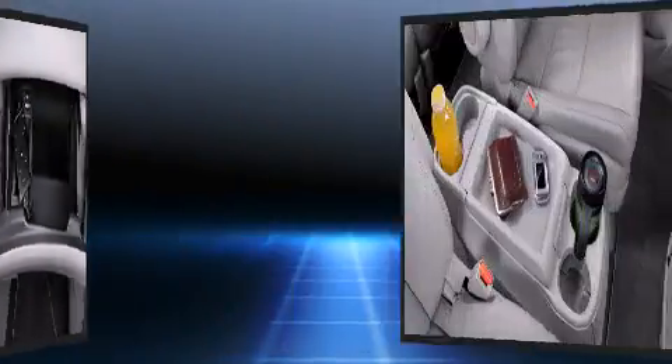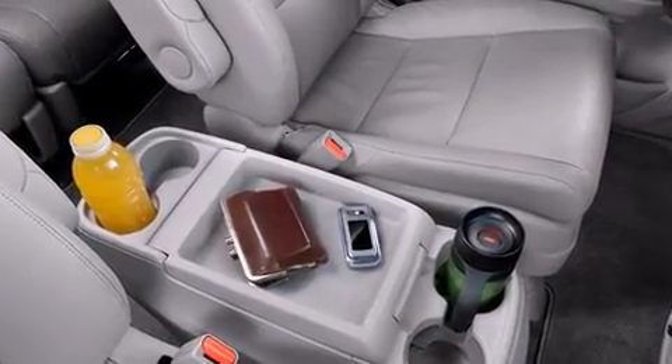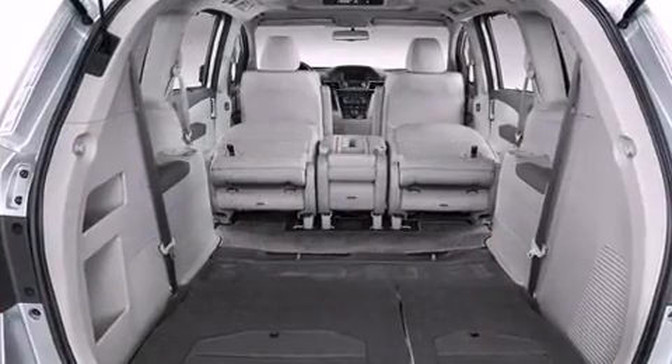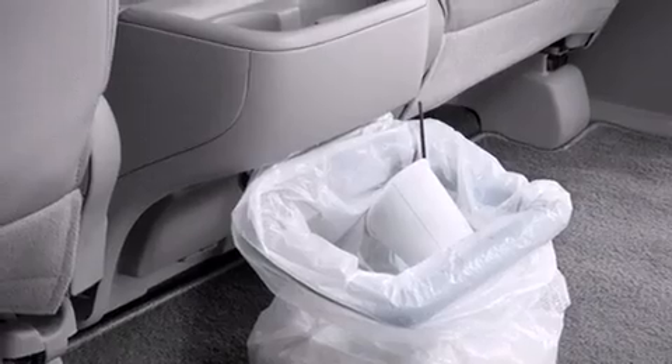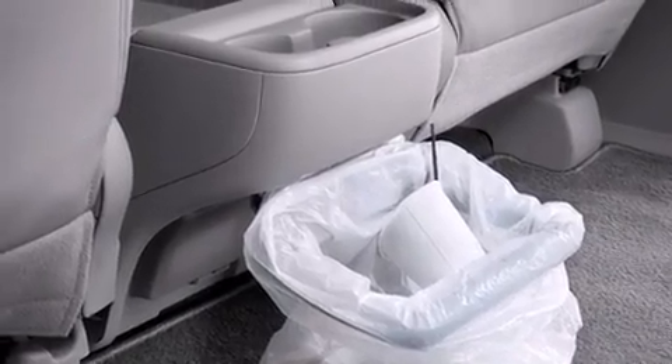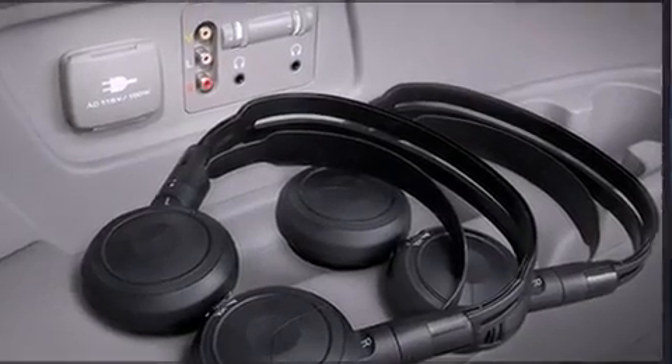Honda also prioritized safety and security with features such as dual front impact airbags with occupant sensing, a security system, and four-wheel disc brakes with ABS. Electronic stability control ensures solid grip on the road surface.